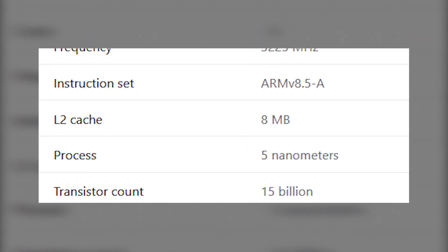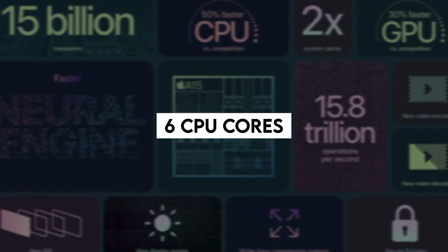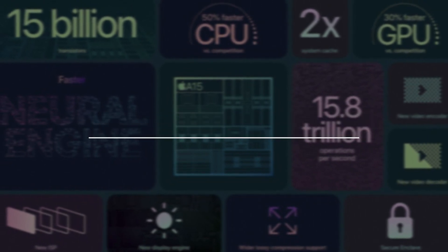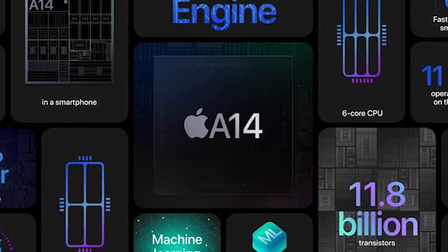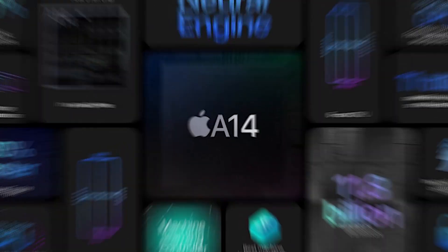Apple's A15 Bionic is a 5 nanometer system on a chip, also called SoC. It offers 6 cores, which are divided into 2 performance cores and 4 power efficiency cores. When compared to the A14, the CPU performance improves just a little bit, but here comes the big news.